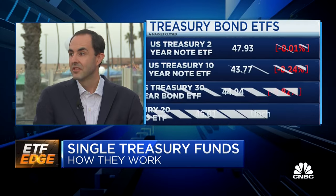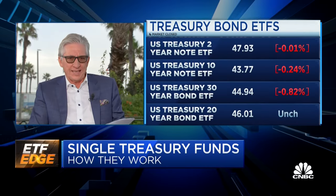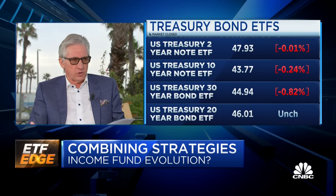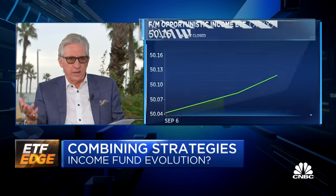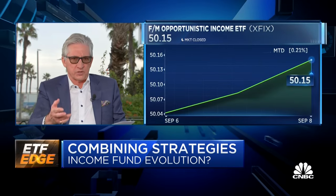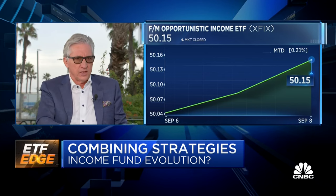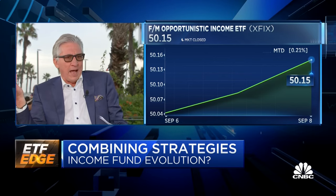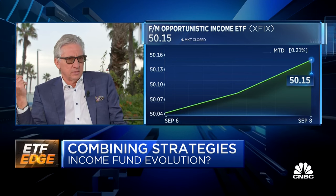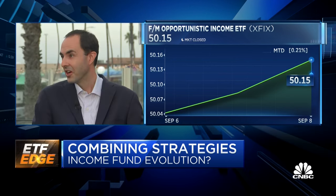You're also trying active management. You just recently launched a new ETF, the Opportunistic Income ETF. The symbol is XFIV — or XFIX, for fixed income. This seeks to maximize total return, including income and appreciation. You're trying to identify undervalued and opportunistic sectors in fixed income markets. So this is a broad, actively managed bond fund, essentially.